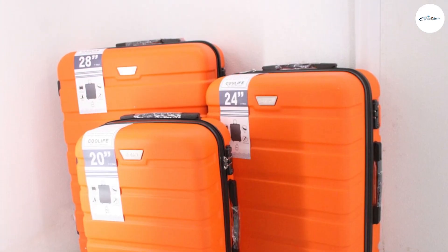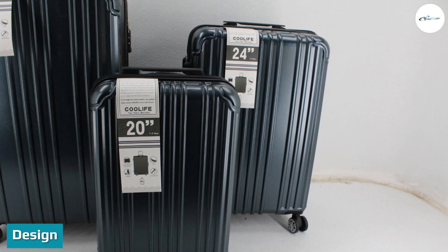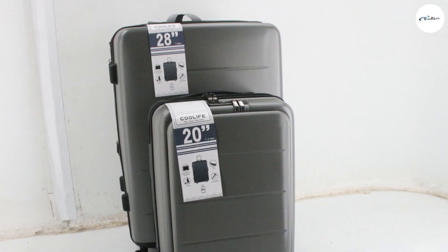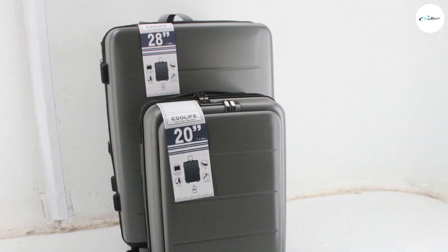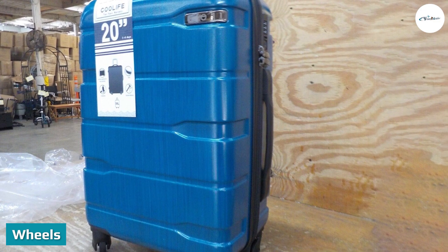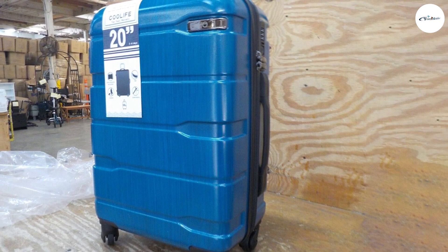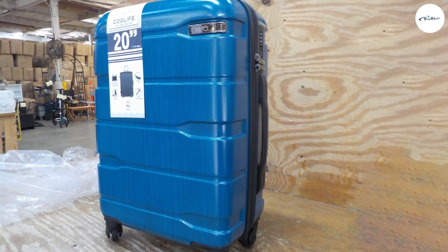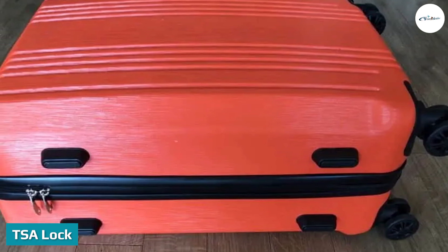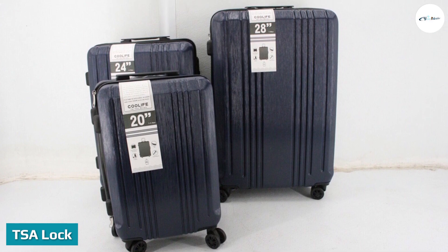Design: The engineers gave it a modest, functional, and secure design covering the outer appearance, wheels, and lock. The wheels are multi-directional with a 360-degree spin to make traveling hassle-free, and they are made of high-grade material for durability. For security, a TSA lock with a three-digit combination is provided on the suitcase to protect your valuables when roaming among the crowd.